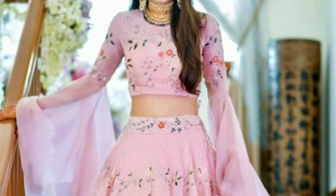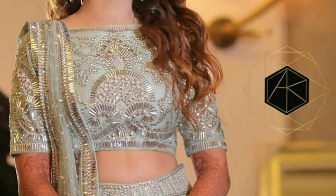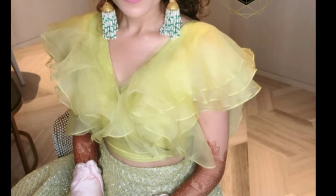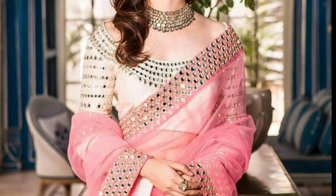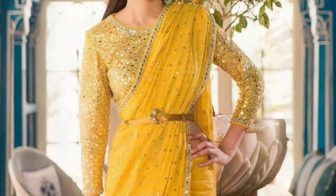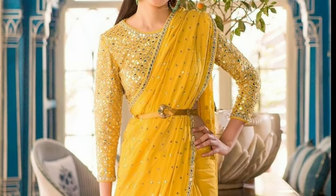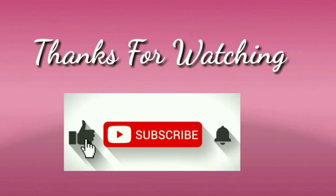These beautiful blouse designs have been collected from other websites for the purpose of showcasing them in one platform. The Latest Designs channel is not responsible for buying and selling, and this is not a sponsorship video. I hope you like this video — if you do, please like and share. Don't forget to subscribe. Stay with us and keep watching for more videos.